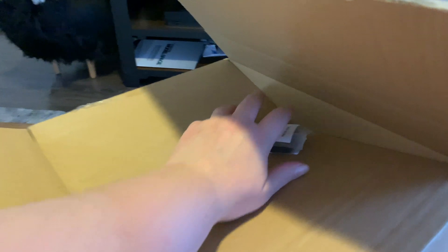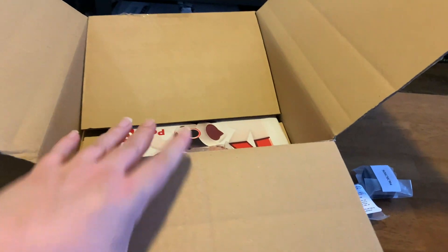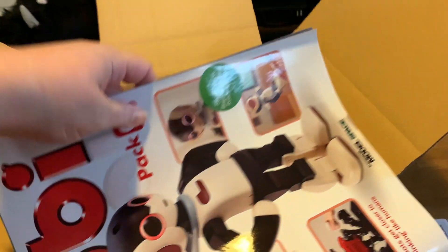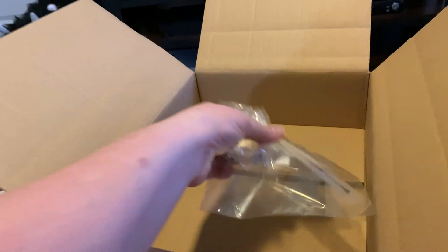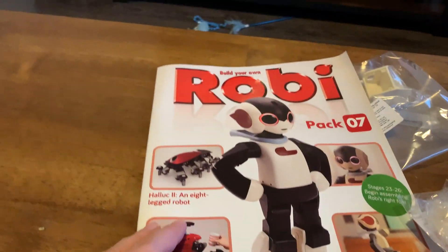Got it — at least some of it. Two of these are on top of the box, thankfully they were in the box. Okay, so pack seven — got the right booklet, so that's good. This is going to have two servos, four stages like always, so we've got pack seven's magazine.